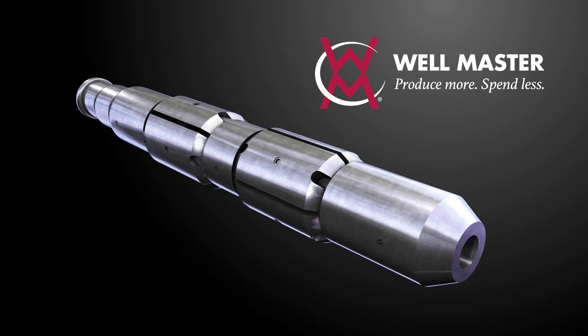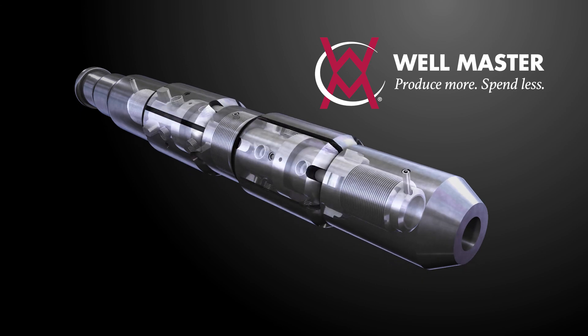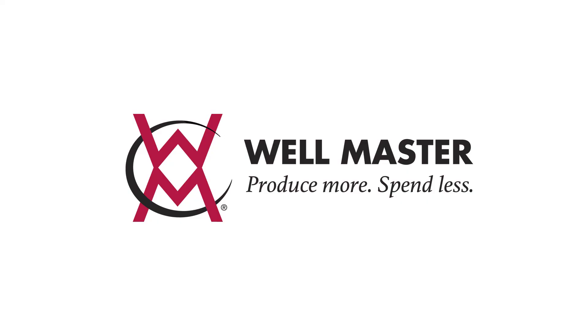Partner with Wellmaster for the highest quality products and a range of services to support your success. Wellmaster — produce more, spend less.